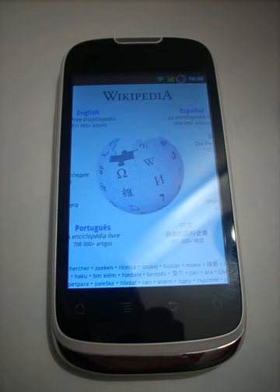Huawei offers its cloud service online, making this the first phone with its cloud service. With Huawei's cloud service, the phone can support up to 16 GB of storage online.